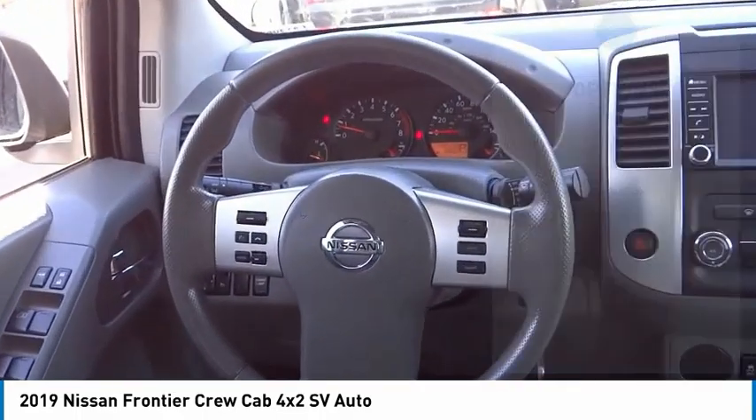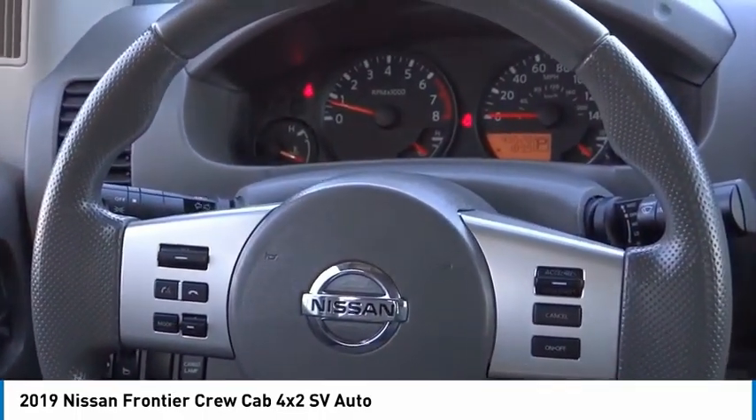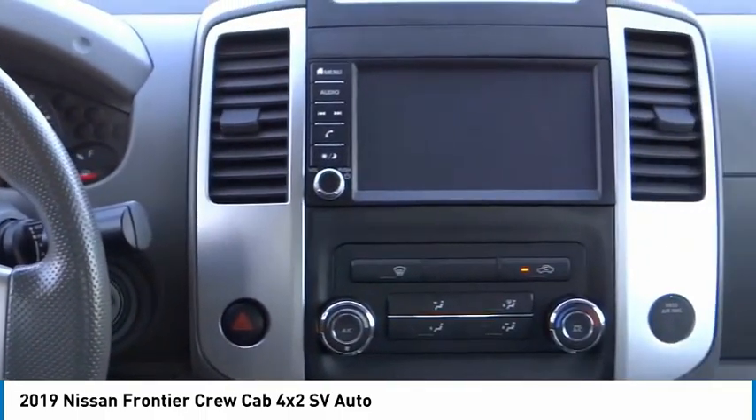Front-wheel independent suspension, four-wheel disc brakes, speed control, low-tire pressure warning, and power windows.